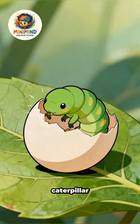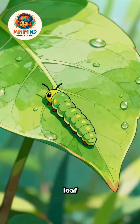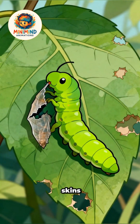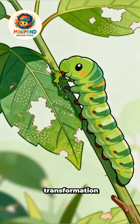A small caterpillar emerges, nibbling the eggshell for energy, before exploring the leaf surface. Caterpillars eat leaves constantly. They molt, shedding old skins as they grow larger, storing energy needed for the dramatic transformation ahead.